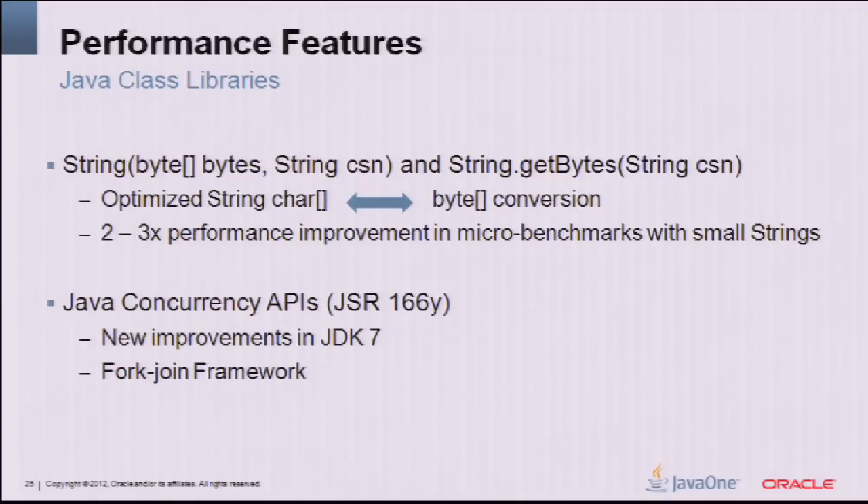String-to-byte conversions: this is an optimized string-to-byte conversion showing a two to three times performance improvement in micro benchmarks. These conversions are heavily used in many applications. We've focused compiler optimization work on these code paths, and revamped what we're doing in the class libraries to ensure HotSpot can optimize those new code paths more effectively. There are more opportunities with String going forward.